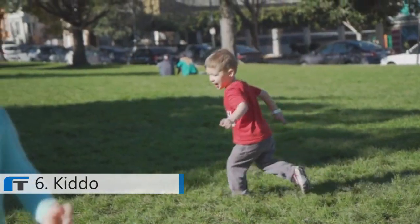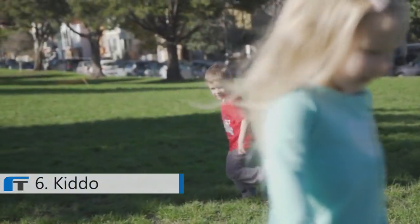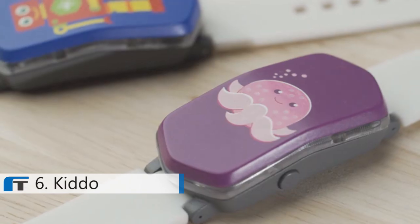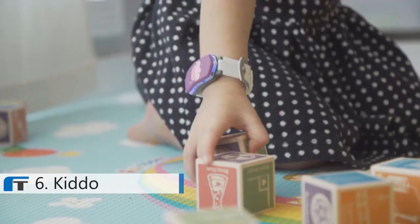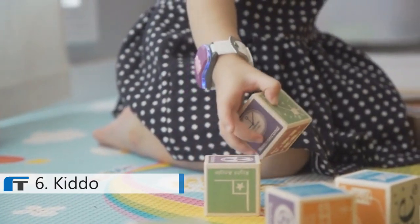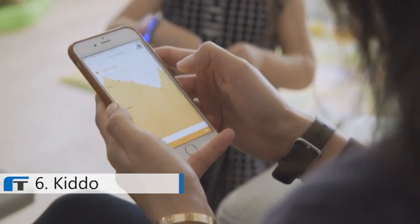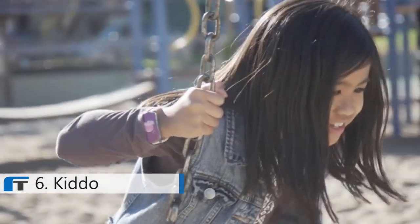One of the hardest things about being a parent is constantly worrying about if your son or daughter is healthy and whether or not they're being taken care of. Kiddo is the world's first health and wellness tracker made just for young kids, from three up to ten years. We really created this to allow parents to have valuable insights about the child's health and activity while allowing kids to be kids — just have fun. It's really about technology that's designed and built to connect parents and children together.